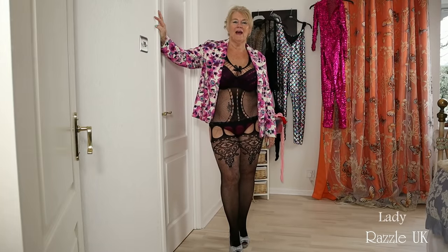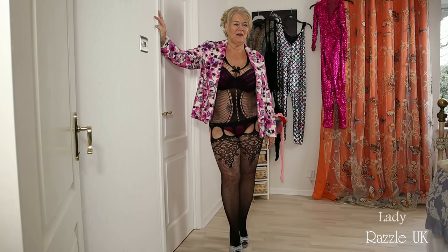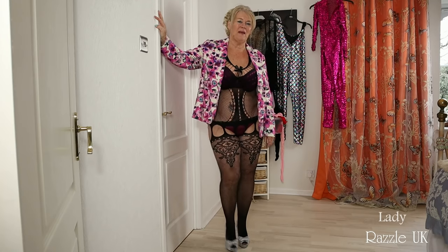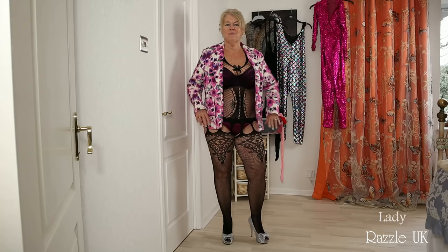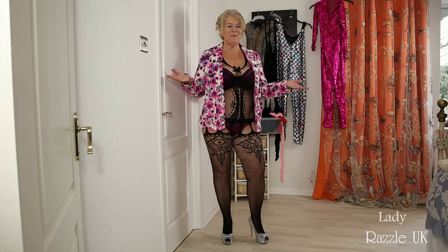Hi and welcome. I hope you're all keeping well. Today I've been asked to show off my body stockings. I have so many, as you may be able to see. All colours, all shapes. So with all my lumps and bumps, come and join me.